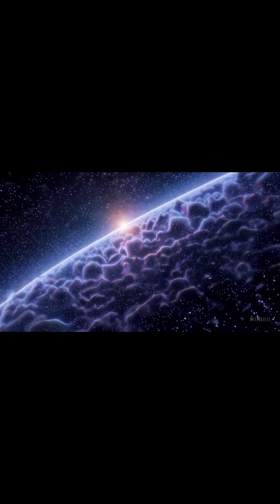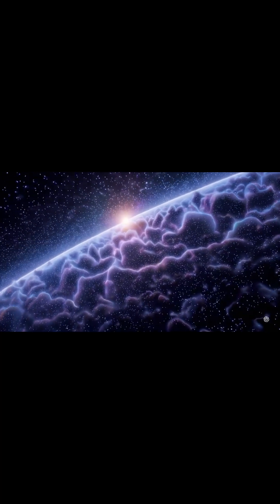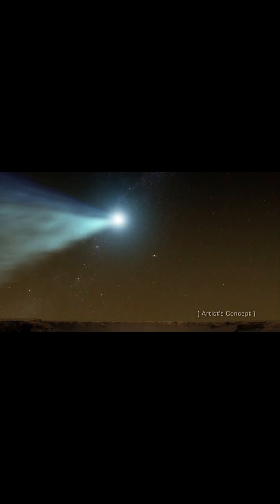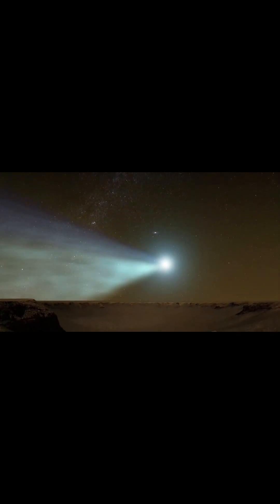So far, no telescope or spacecraft has directly observed the Oort Cloud. However, future missions may allow us to explore this mysterious region and gain deeper insights into the origins and boundaries of our solar system.